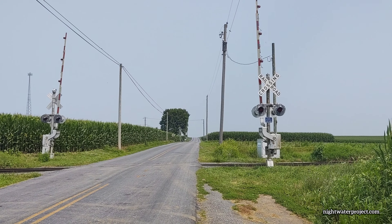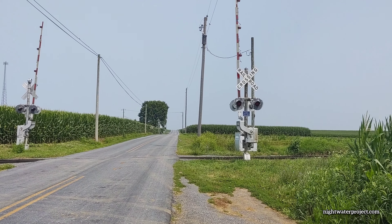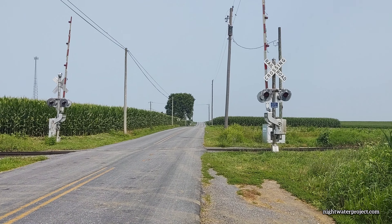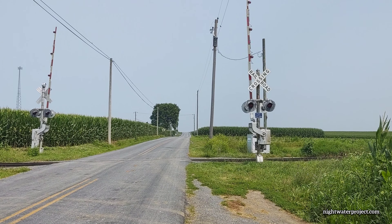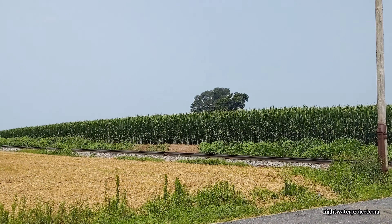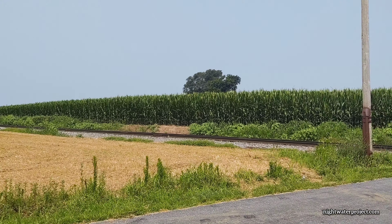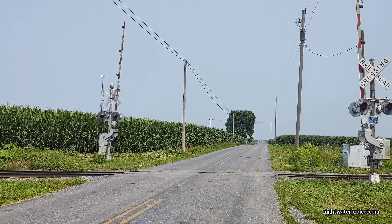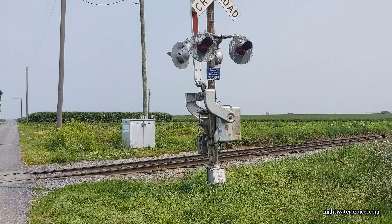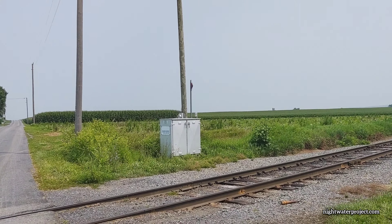This is Espenshade Crossing. The turkey farm is across the street up a little ways, but this is the second crossing that you can go to to take a look at the trains going by. There's only a couple parking spots here so it gets pretty crowded. We'll look down the track here real quick — and this is another fan favorite for photographers.